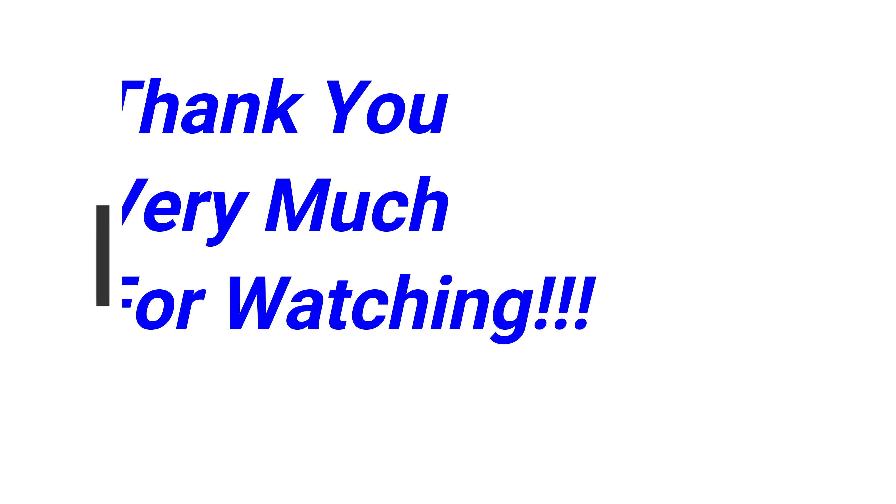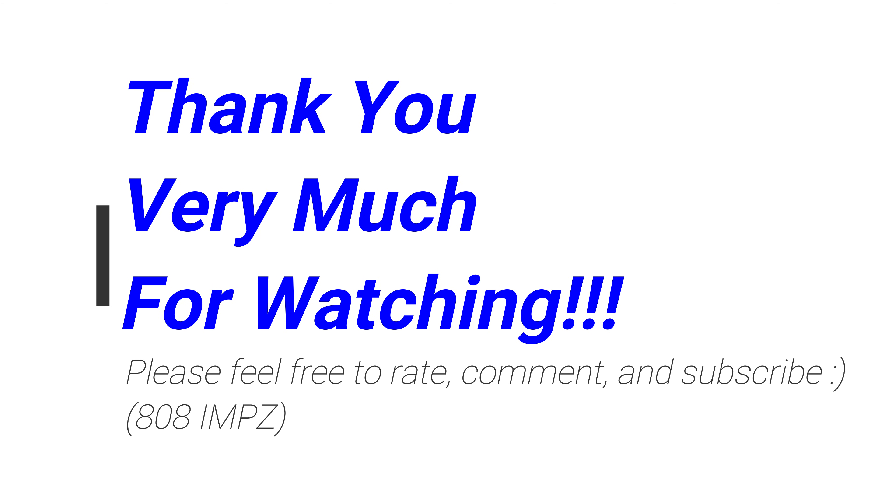Cool stuff. Anyway, thanks for watching. Feel free to rate, comment, and subscribe. See you again soon. Goodbye.